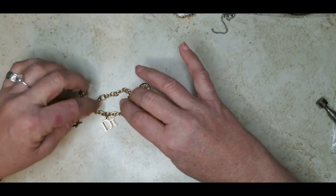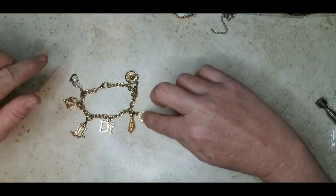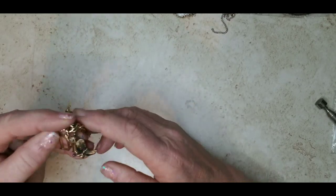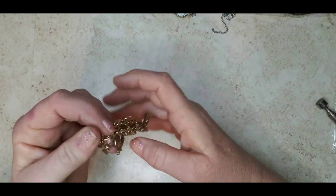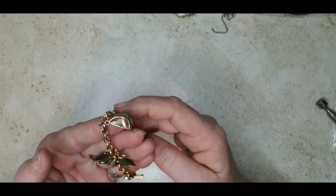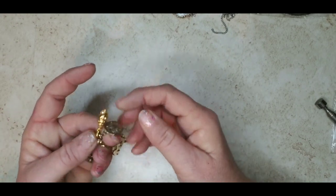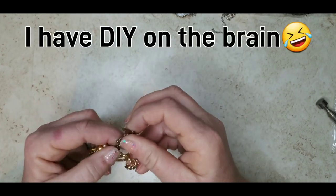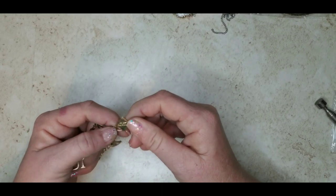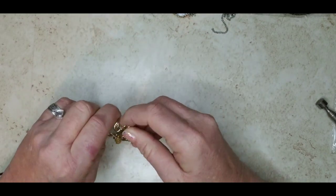Okay, here we go. This is a Diamond International bracelet — it has got all these charms. There's a little bit of wear but it's still in good shape. My understanding is there's a tiny diamond chip above the eye here. It's gold tone, not 14 karat, but there is a little shopping bag, a sailboat, a little sombrero hat, a seashell, and a sand dollar. It has a little bit of wear but it's a cute charm bracelet.